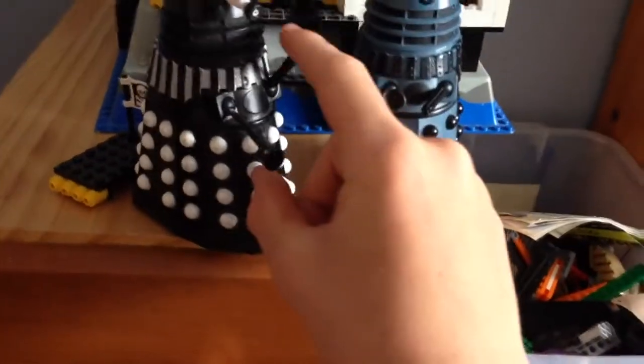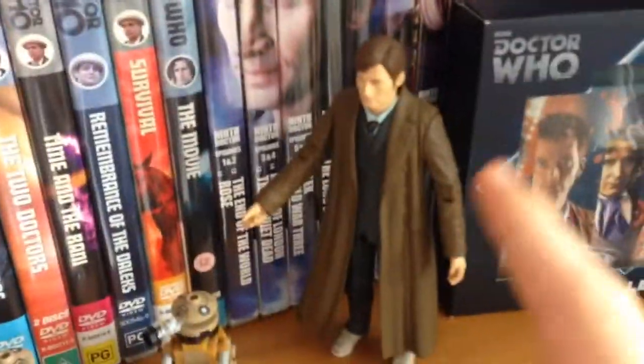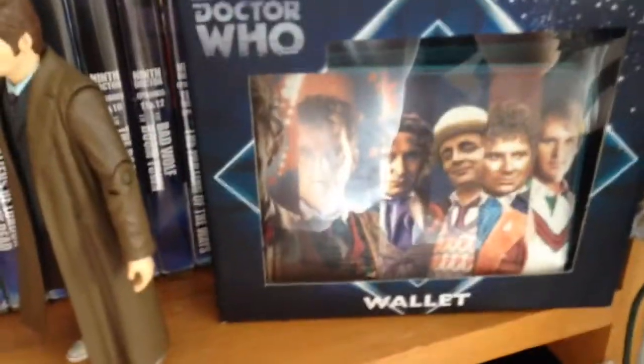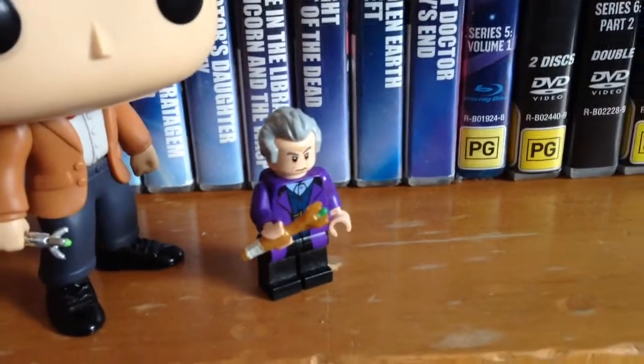So first up we've got some two Dalek things here — pretty weird. Here's my Doctor Who shelf. We've got a sonic screwdriver, the Twelfth Doctor, Eleven's Doctor, River Song, Vassilon, two Lego Daleks, and the 10th Doctor, which is the very first Doctor minifigure to ever come out — so that's really rare and invaluable. Then we've got my Doctor Who wallet and my other sonic screwdriver.